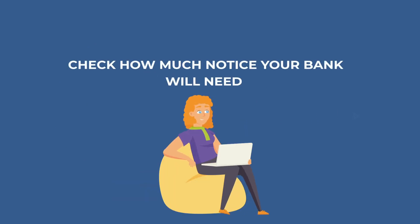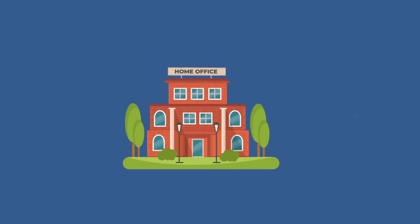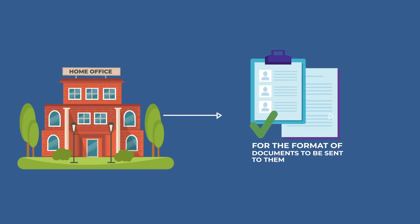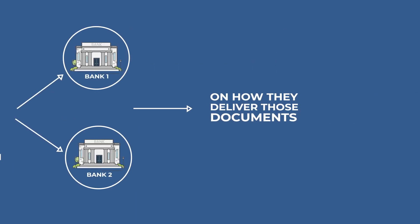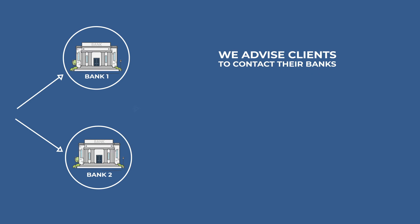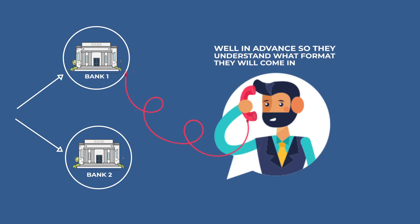Tip number six: check how much notice your bank will need. The Home Office has strict requirements regarding the format in which they expect documents to be submitted. Each bank has its own process for delivering those documents and the format they will be delivered in. We advise clients to contact their bank well in advance so they understand what format documents will come in and how long it will take to procure the documents needed for your extension.